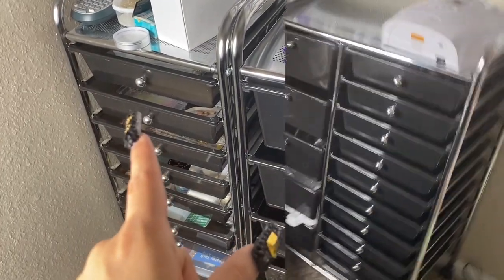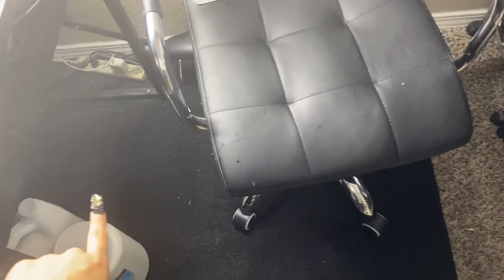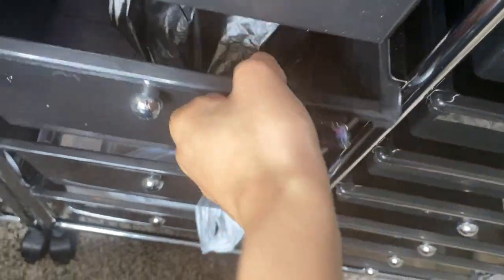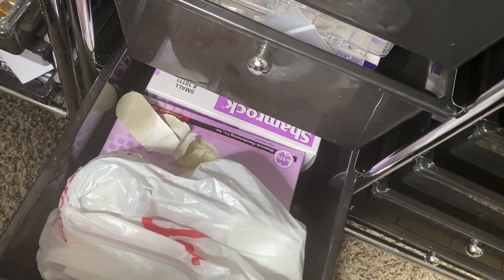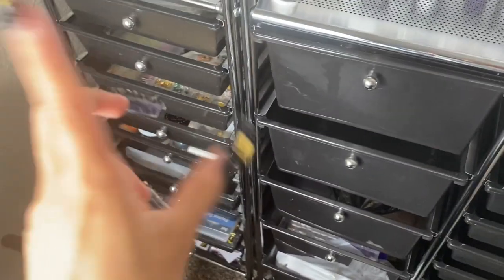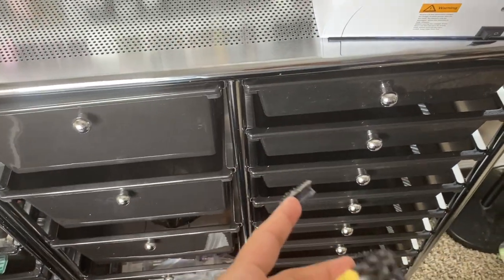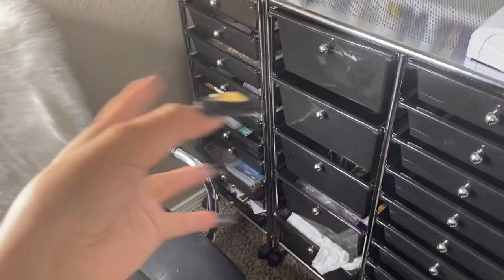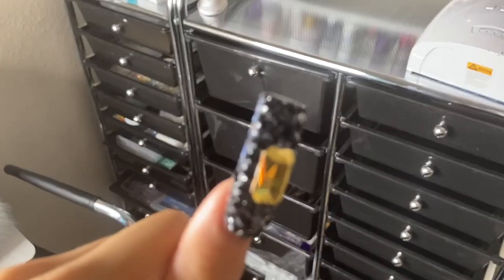Hey y'all, I did finish doing those TikToks. I put stuff in the bigger drawers - a nail supply glamour bag, Young Nails products, crystals, Nail Plus, and gloves. I'm not gonna organize it right now because I actually have two clients and only 20 minutes to spare. Right now I'm just going to stuff everything in drawers so it looks decent, then after my clients I'll come back and properly organize everything.